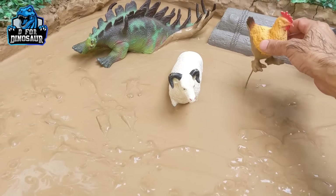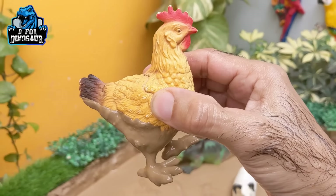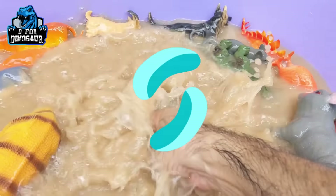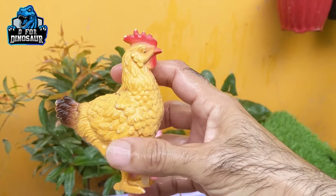The next one we have is a hen. Hen is also a very colorful and very beautiful farm animal who gives us eggs every day. Let's make him clean. Here we go — hen!